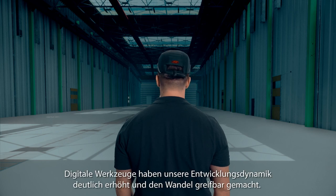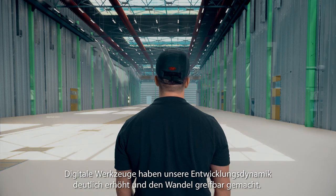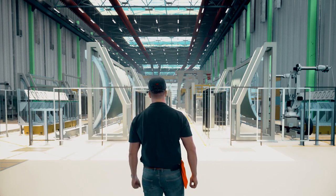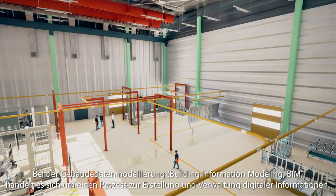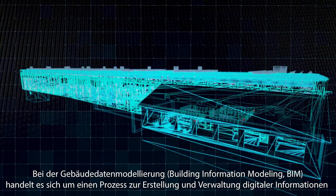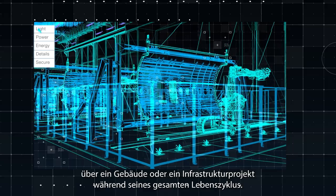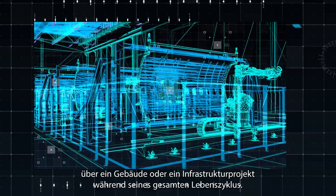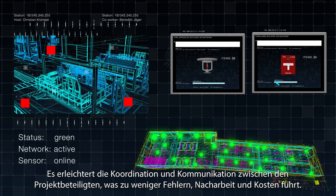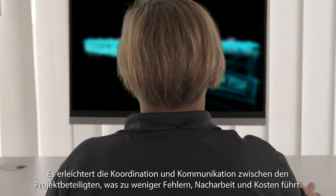Digital tools have significantly increased our development dynamics and made transformation tangible. Building Information Modeling, or BIM, is a process of creating and managing digital information about a building or infrastructure project throughout its lifecycle. It facilitates coordination and communication among project stakeholders, leading to reduced errors, rework and costs.